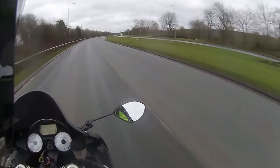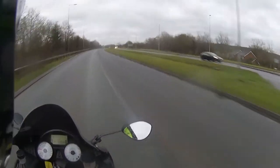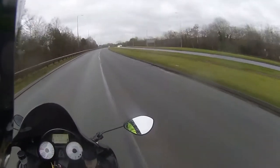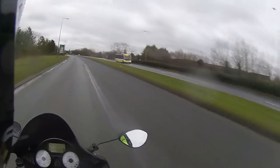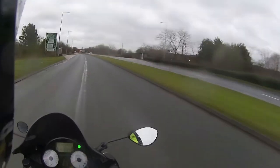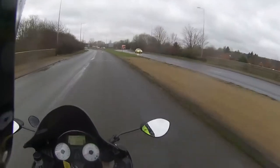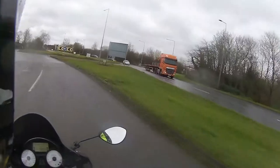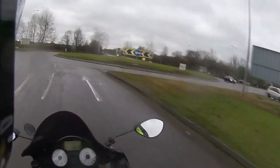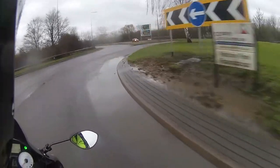Just look at the miles per hour pile on in third gear. Now it's obviously taking it easy in these wet conditions, but this thing is a license taker — it will take your license very, very quickly if you're a bit over-enthusiastic with that right-hand flick of the wrist. She accelerates at hyper speed, hence why these are known as hyperbikes, not super sports — hyperbikes.